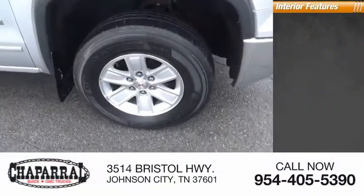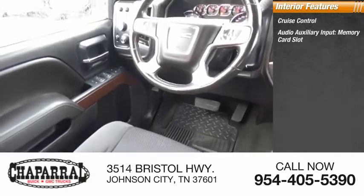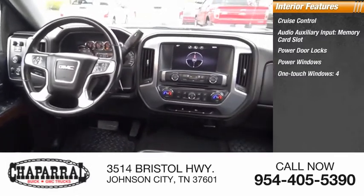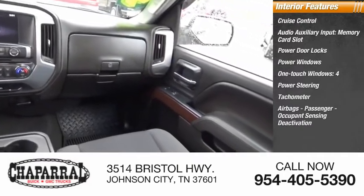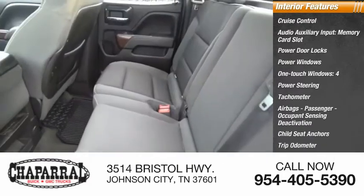Inside you'll find cruise control, audio auxiliary input, memory card slot, power door locks, power windows, one-touch windows, power steering, tachometer, airbags, passenger occupant sensing deactivation, child seat anchors, and trip odometer.